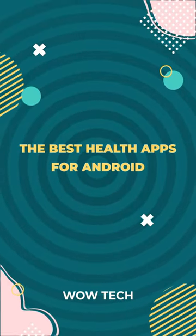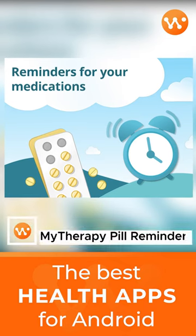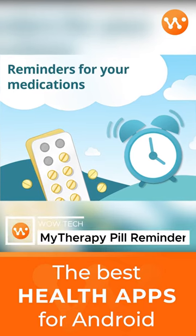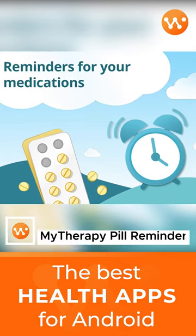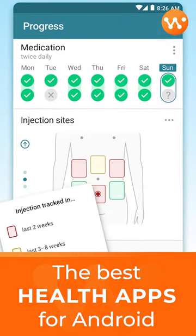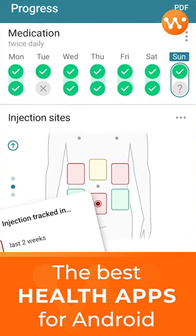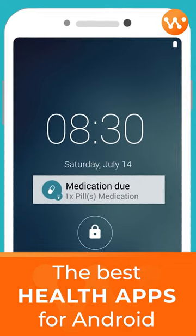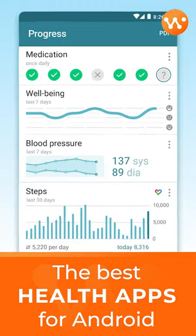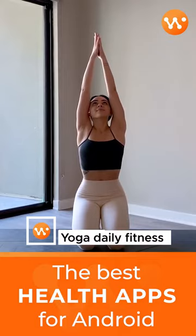The best health apps for Android: Lifesum. For healthy eating and diet and exercise, it doesn't force you to keep hardcore details for a single meal. Instead, it offers basic guidelines to follow. The app asks for things like weight, height, gender, and fitness goals, then gives each person personalized recommendations from that info.